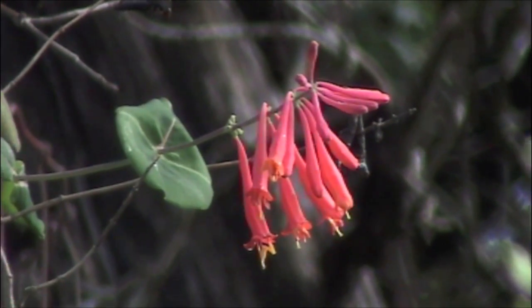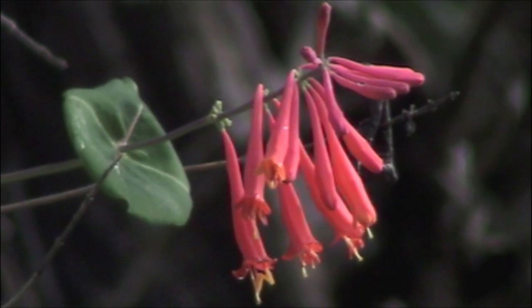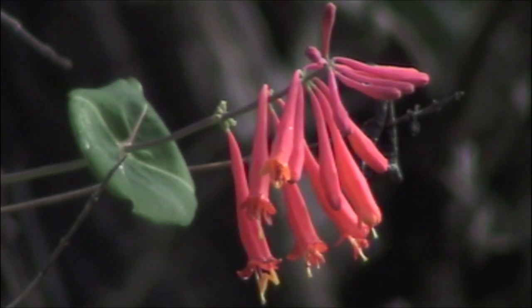The coral honeysuckle is scientifically known as Lonicera sempervirens. No fragrance, but very pretty.